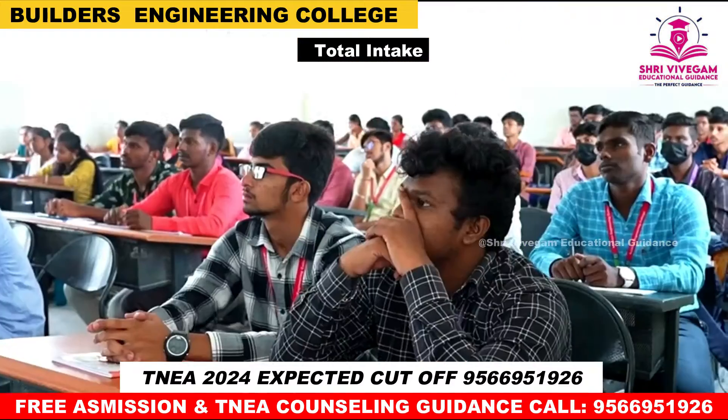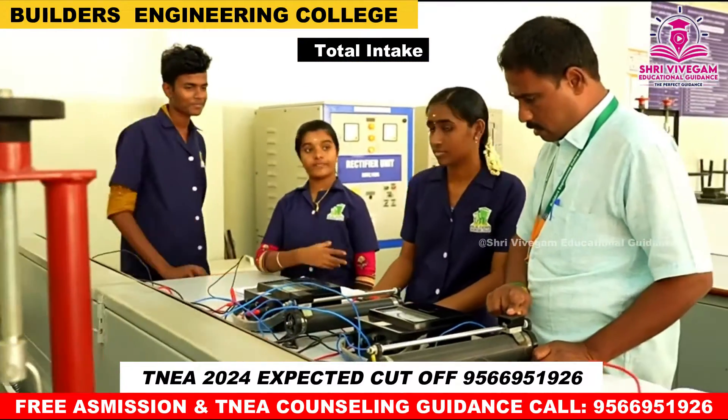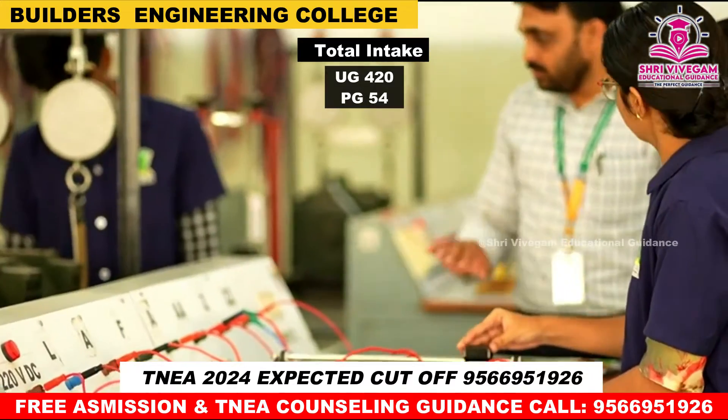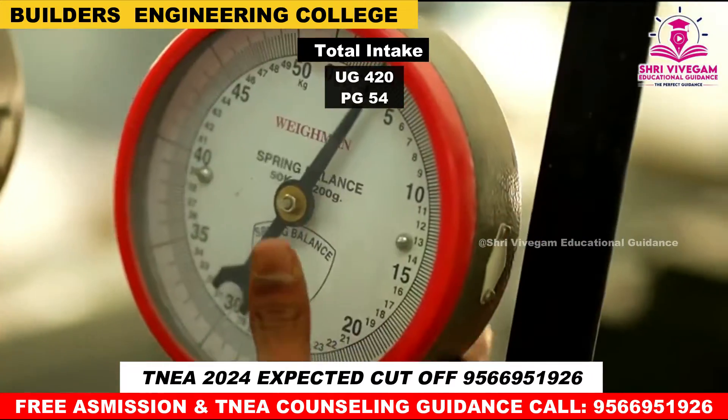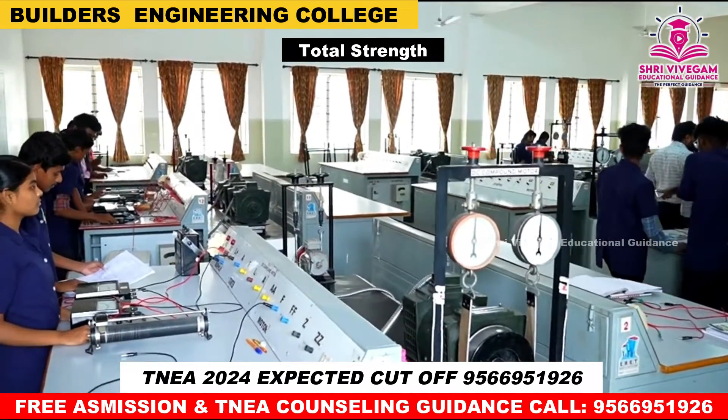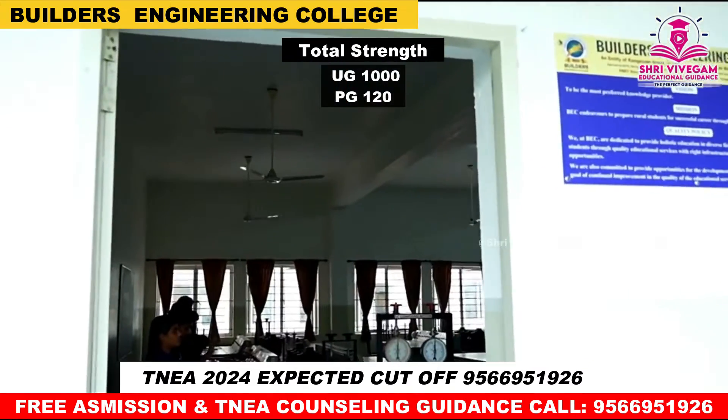Next, Total Intake: UG 420 seats, PG 54 seats, for a total of 474 seats. Current total student strength is UG 1,000 and PG 120.